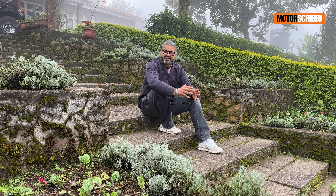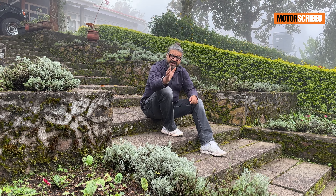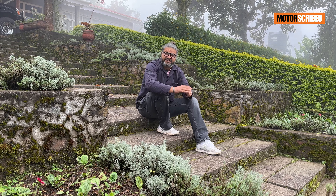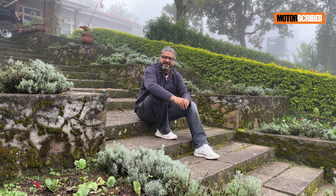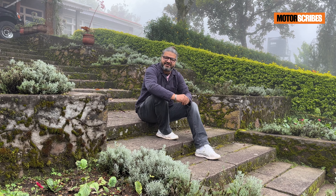That's what we know about the new Creta so far. I will be getting my hands on it rather soon, so stay tuned for those videos coming out on the MotorScribes channel later this month. If you have any questions about the Creta and what we've spoken about in this video, do leave a comment — it is the MotorScribes promise to get back to every comment that comes in on our channel.